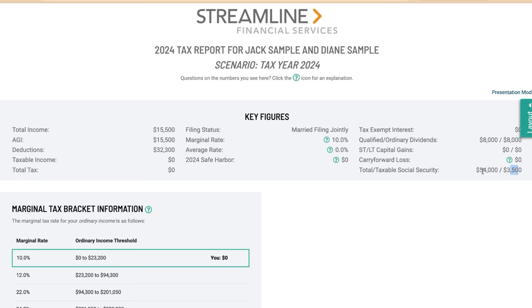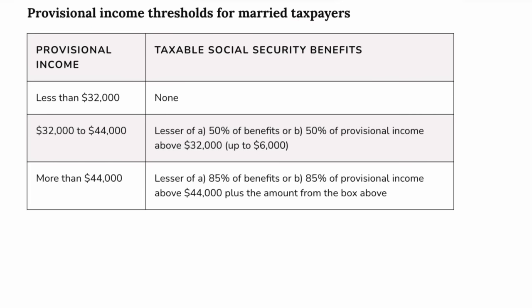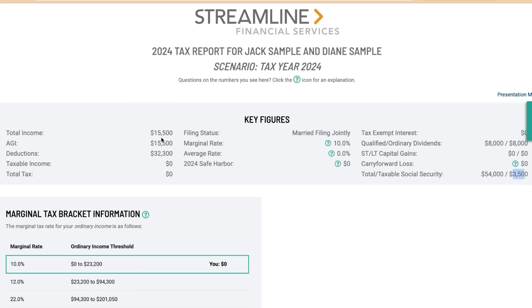You may have heard that Social Security is only partially taxed depending on your provisional income. For married filing jointly, if provisional income is less than $32,000, none of Social Security is taxed. For them, they're between the thresholds. Anything more than $44,000, the max is 85% of Social Security can be taxed. In this scenario, $3,500 is taxed. Their standard deductions are $32,000, so their taxable income is zero and their total tax is zero as well.